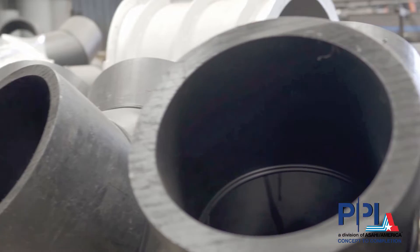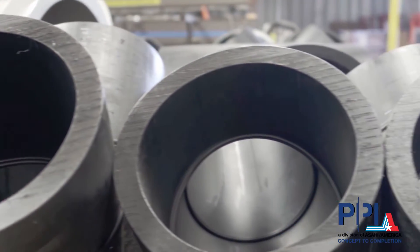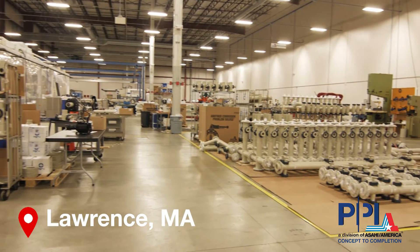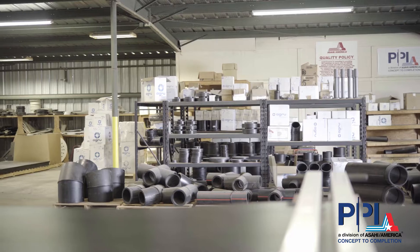Asahi America supports its broad offering of custom solutions with over 50,000 square feet of fabrication facilities located in Lawrence, Massachusetts and Gramercy, Louisiana.